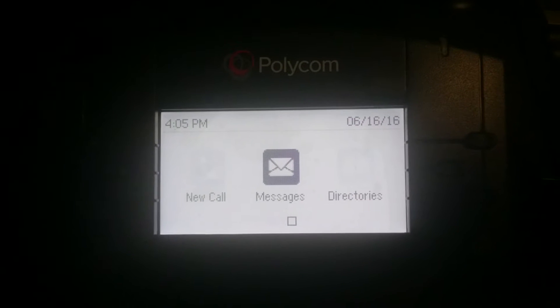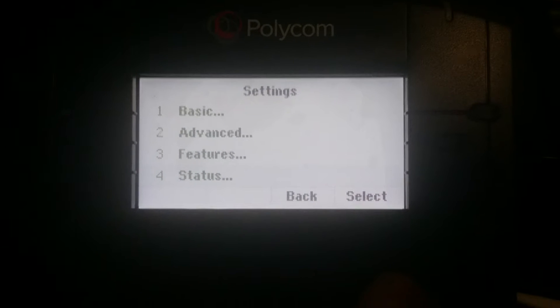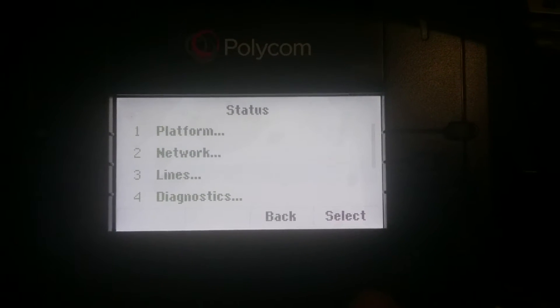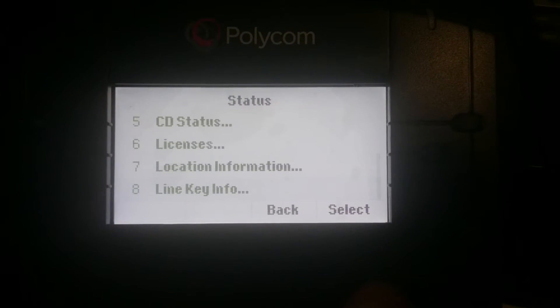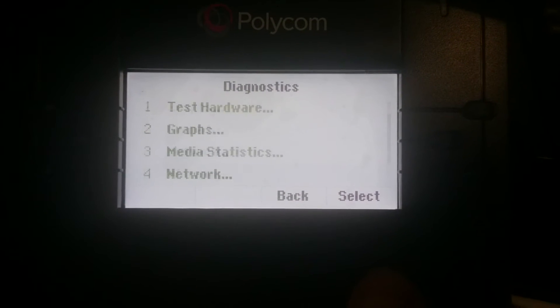To check what the warning is, essentially what you do is go down to Settings, then go to Status, then scroll all the way down to Diagnostics, then all the way down to Warnings.